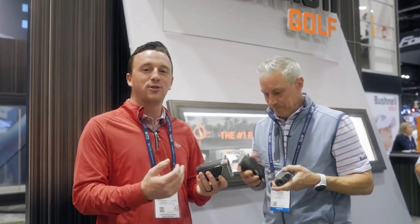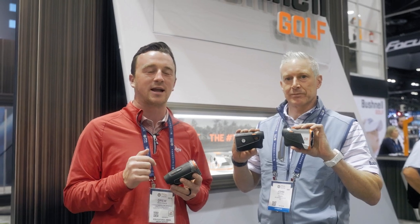Three laser rangefinders from Bushnell in 2023: Pro X3, Tour V6, and V6 Shift. Order yours at SecondSwing.com. John, thank you so much for the time.